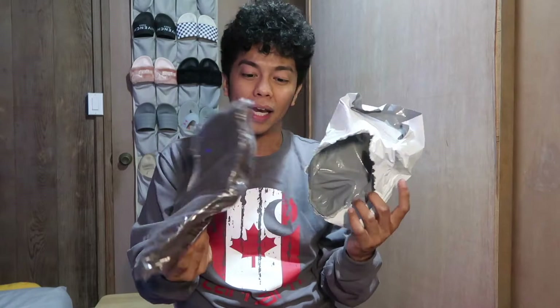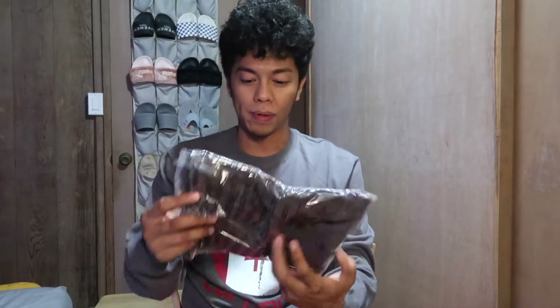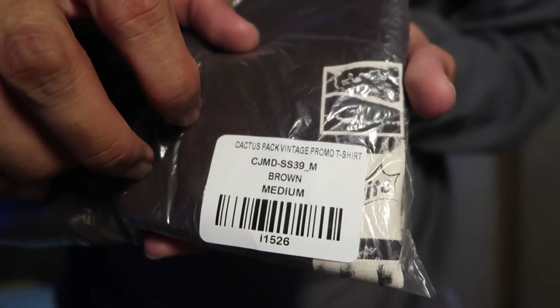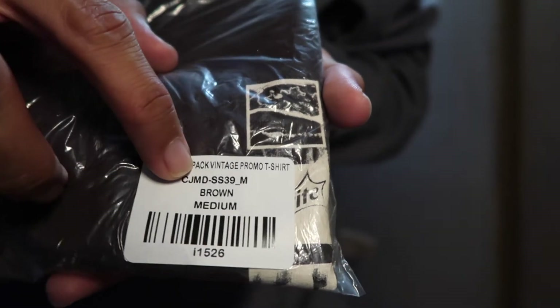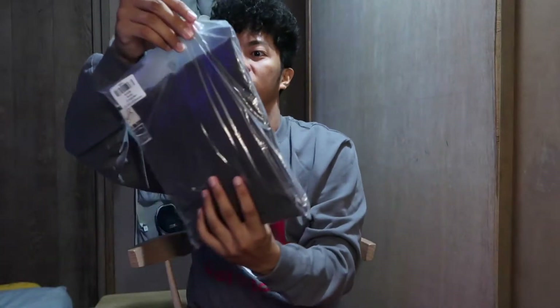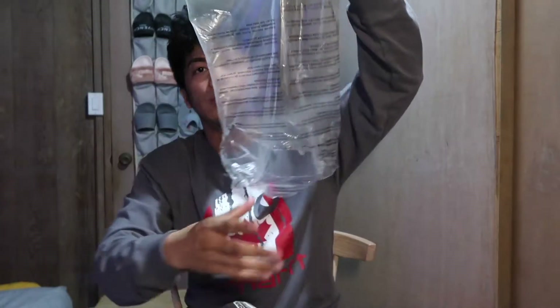Here's the first piece — we're just gonna unbox this. Throughout the video I'll be doing different clips because this is the first one we got in. There's nothing else in the bag — it's just a normal bag with the shipping label. This is going to be the Cactus Pack Vintage Promo T-Shirt. Here it is: Cactus Pack Vintage Promo T-Shirt, CJMD, brown, medium. This is a good sign that everything is coming in before the holidays.